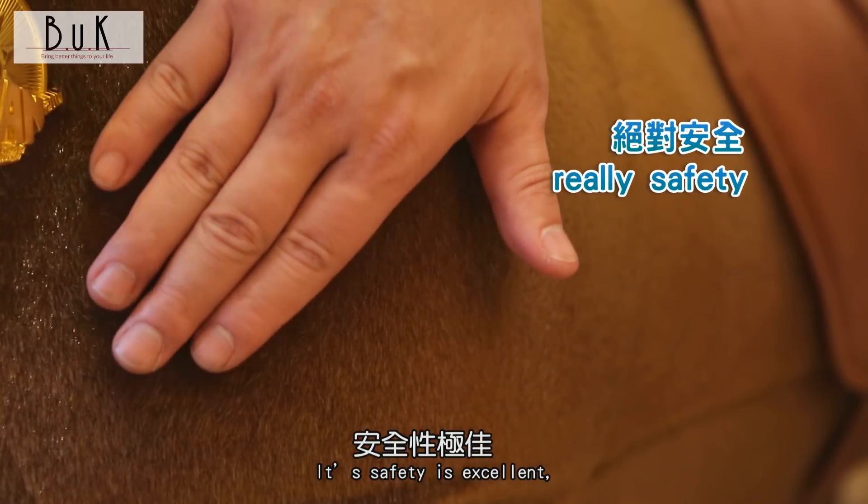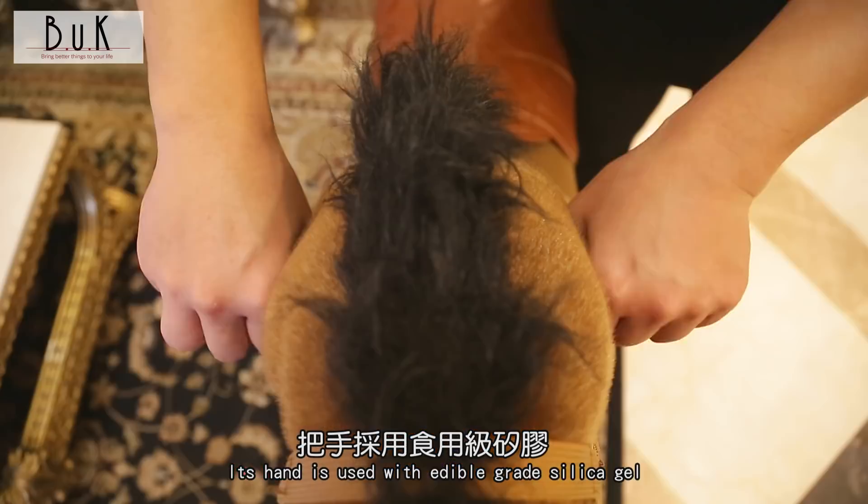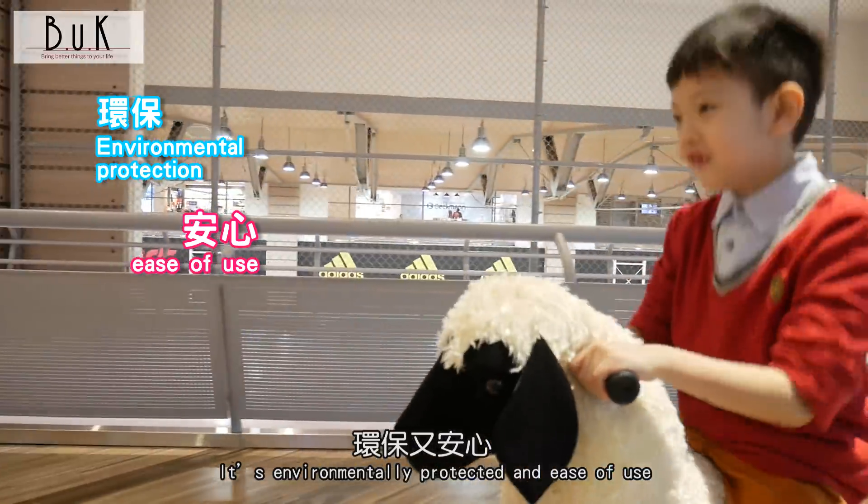Its safety is excellent — absolutely no pinch points. The handlebar is made with food-grade silica gel. It does not contain any heavy metals, and is environmentally friendly and easy to use.